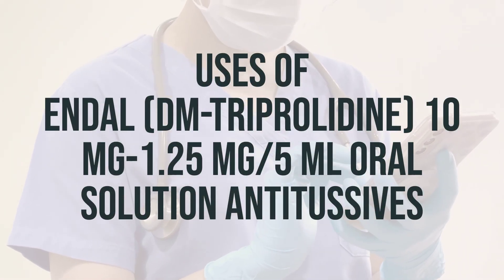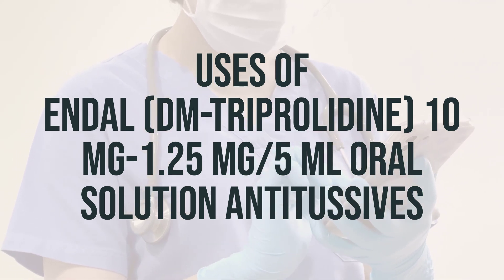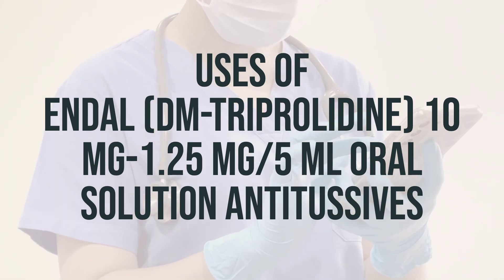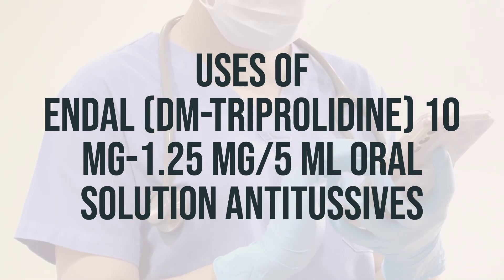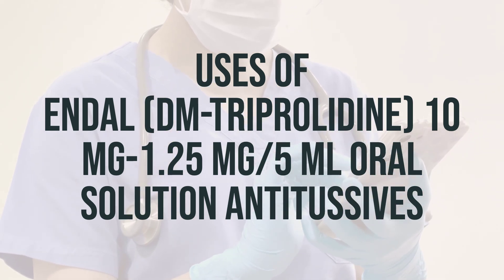Endol DM-triprolidine 10mg/1.25mg per 5ml oral solution antitussives is a combination product that is used to temporarily relieve cough, sneezing, or runny nose due to the common cold, hay fever, or other upper respiratory allergies.